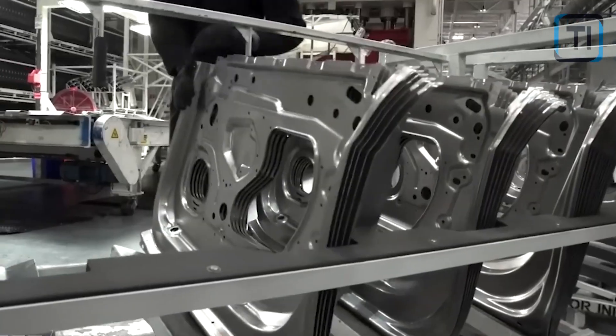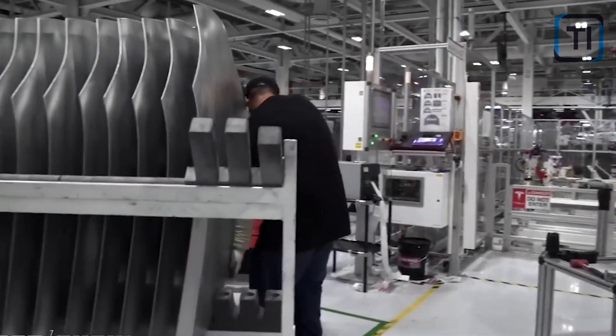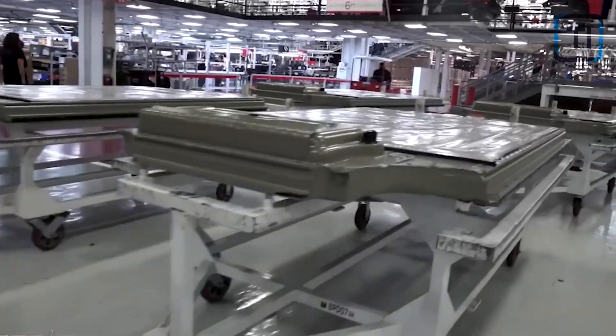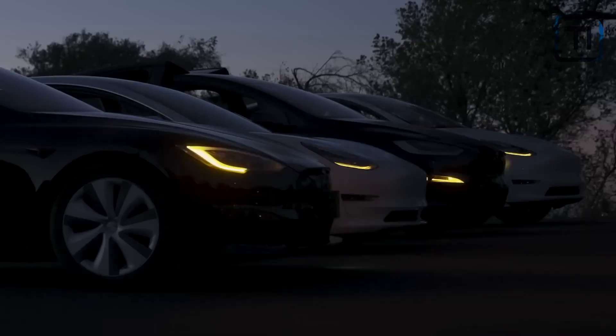Gigafactories operate at full scale in various locations, including Fremont, Austin, Shanghai, and Berlin. So 750,000 cars by end of year does not seem so far-fetched. In fact, Tesla might be well on its way to producing more than a million electric cars this year alone.